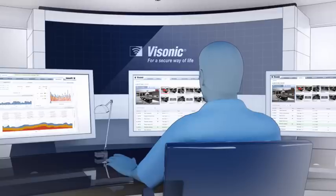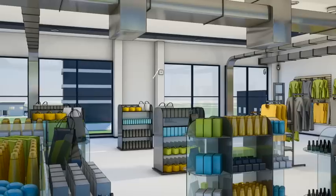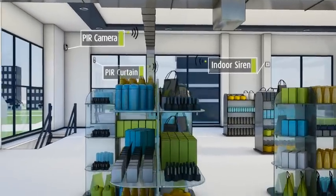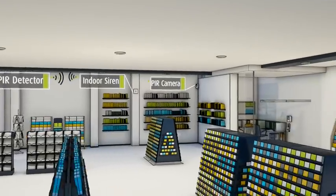PowerMaster systems also deliver remote diagnostics and maintenance tools. Link quality indications on all devices show the RF signal strength between the devices and the panel, enabling optimal placement of detectors in the premises.